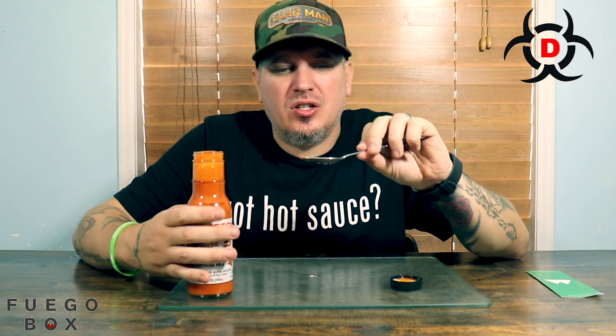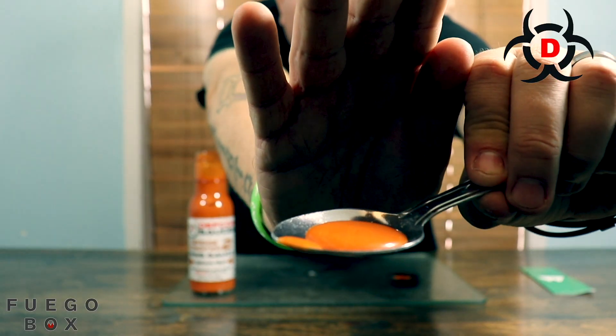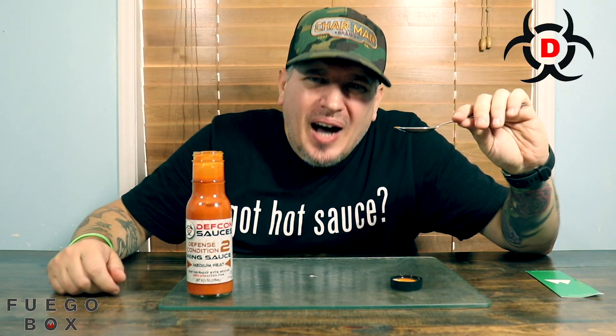Like I said, the color of this stuff, the consistency is just on point. Just a very nice looking sauce. Fuego Box — this is Defcon Sauce, Defense Condition number two wing sauce.